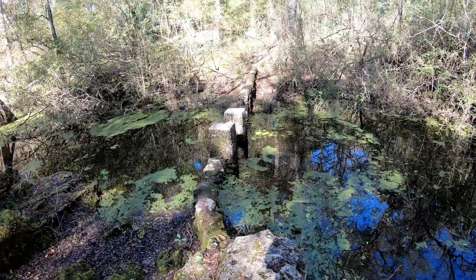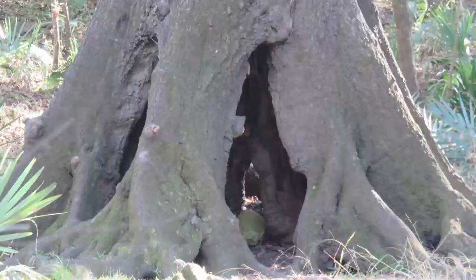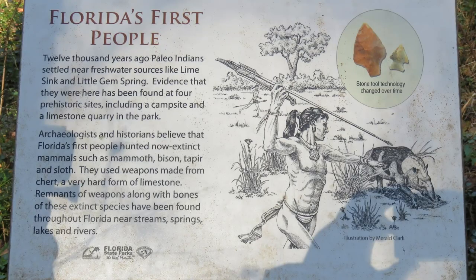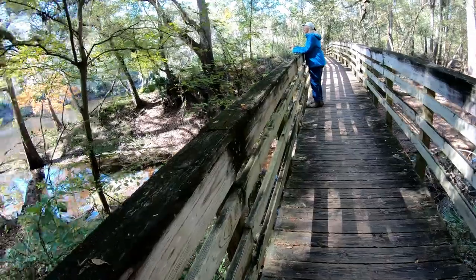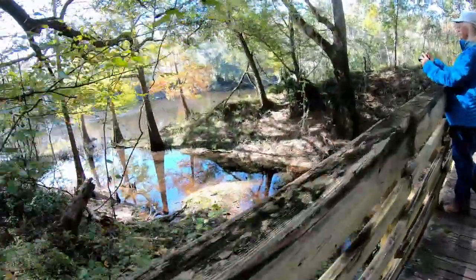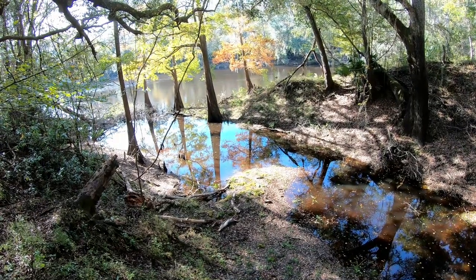We're not sure what this was — some kind of a dam is my guess. We don't know much of the ancient ways. There's 12,000 years of human history in the Suwannee Valley area. When the Spanish and French came, the area was populated by the Timucua. We've been following Lime Sink Run and we're at this bridge where it meets the Suwannee River. That sign also said this is connected to a huge cave system — one of the longest in the world.